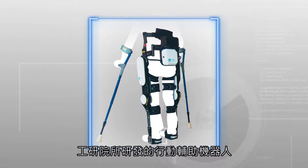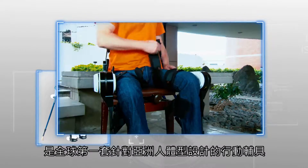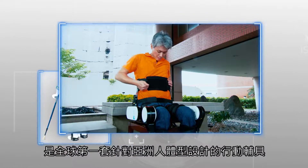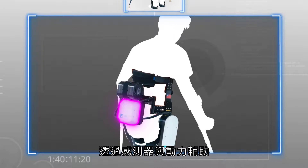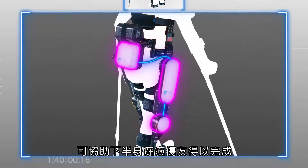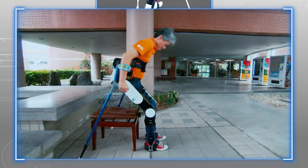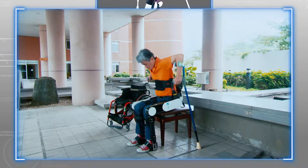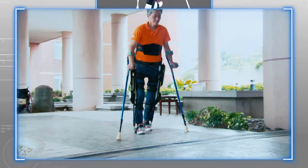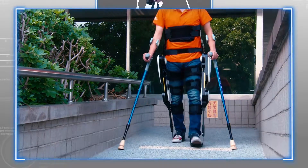ATRI's 2WA EXO Wearable Walking Assistive Exoskeleton Robot can be put on and taken off by the user with complete independence. Through the assistance of intention detection and a motor control module, 2WA EXO allows users to independently complete movements such as standing up, sitting down, walking, and even walking up and down ramps and stairs.